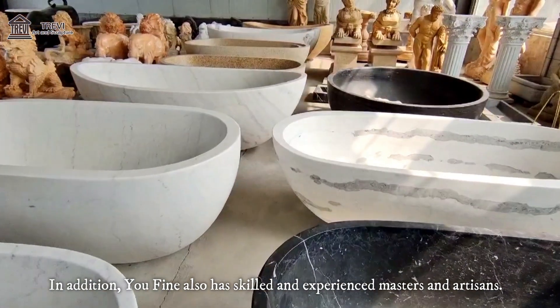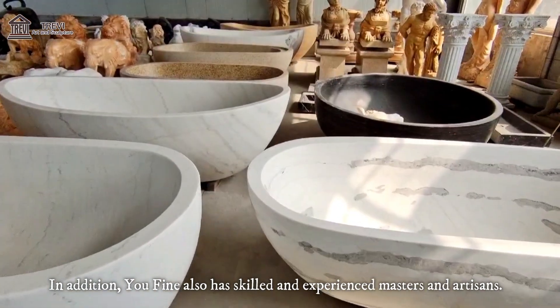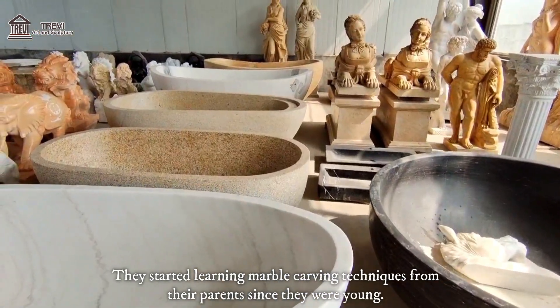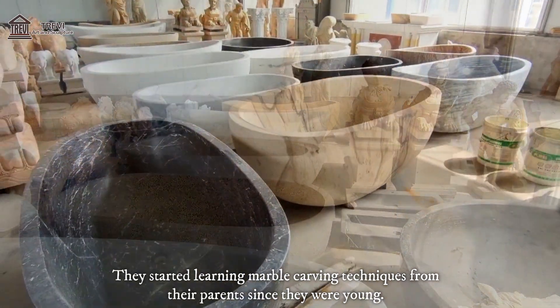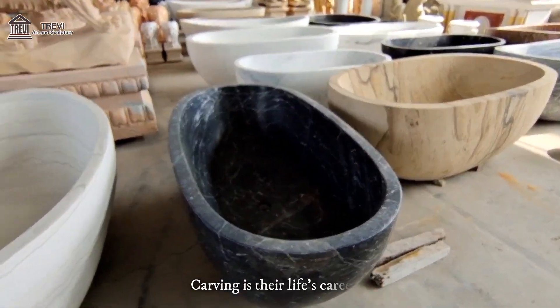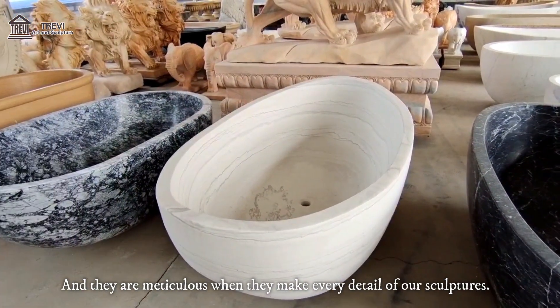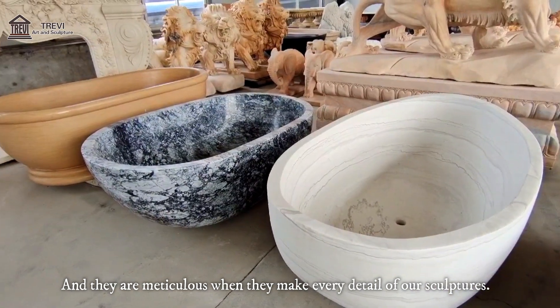In addition, U-Fine also has skilled and experienced masters and artisans. They started learning marble carving techniques from their parents since they were young. Carving is their life's career, and they are meticulous when they make every detail of our sculptures.